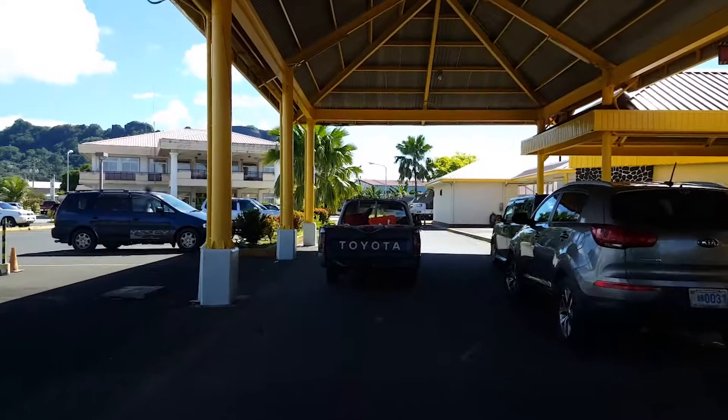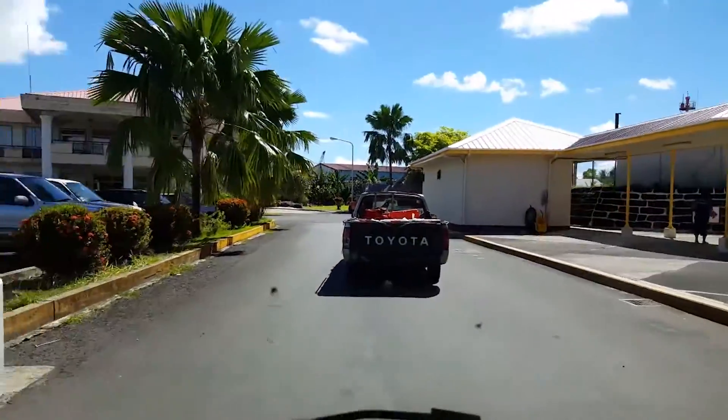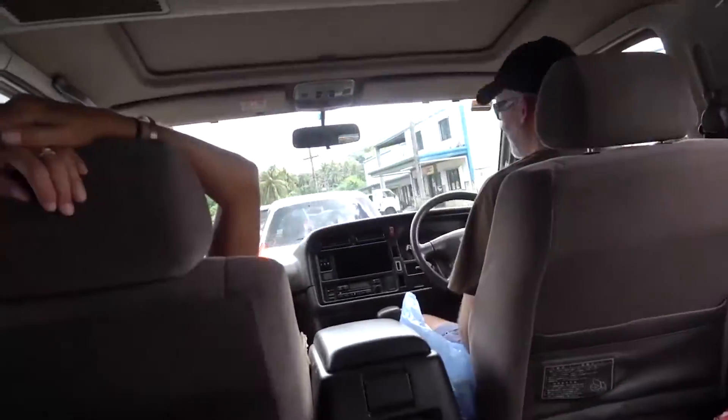After we land at Ponape and clear immigration, customs, and all of that, we load all our gear into a pickup truck and a van and start heading down into downtown Colonia, the main town in Ponape.